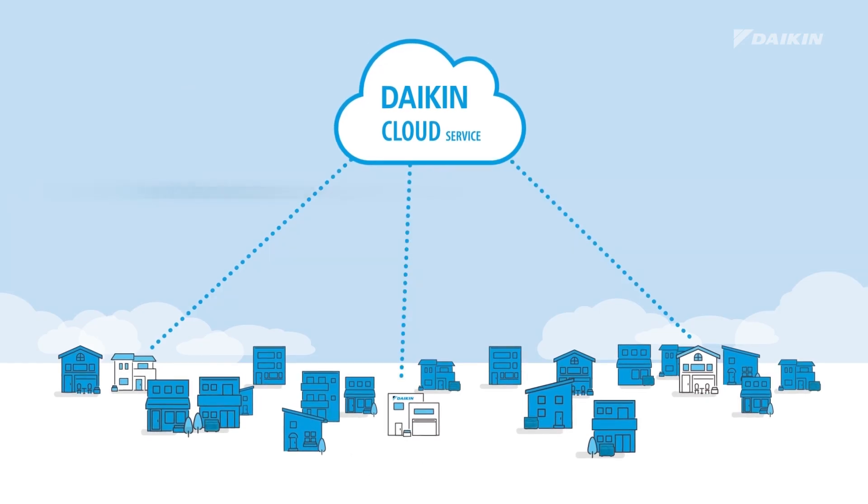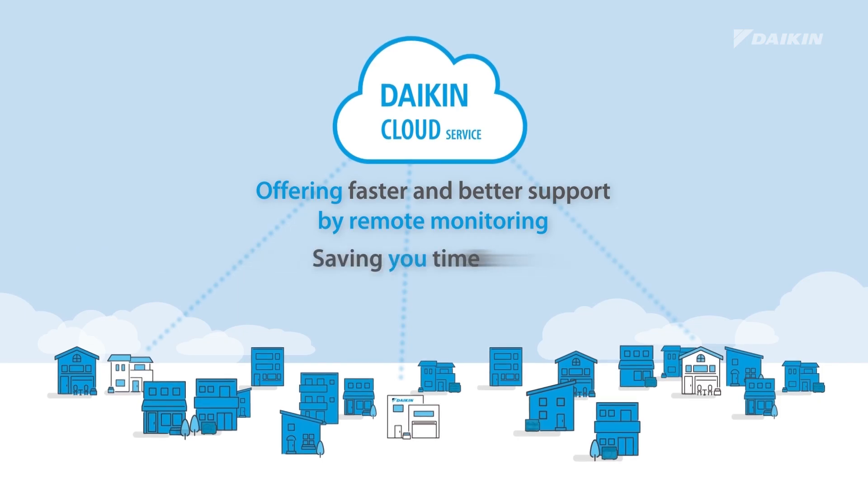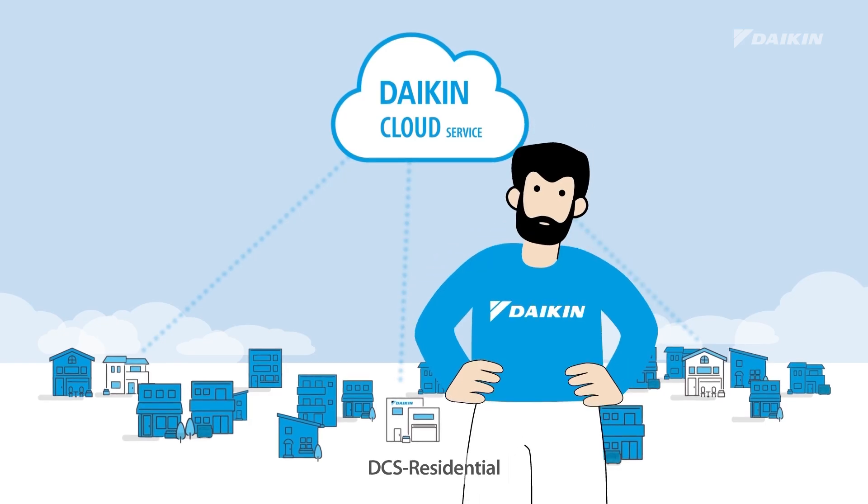DCS Residential — offering faster and better support by remote monitoring, saving you time and costs, and increasing your installation capacity. DCS Residential, supporting you with best-in-class customer care.